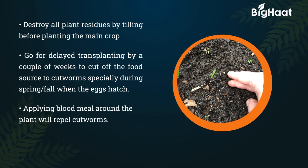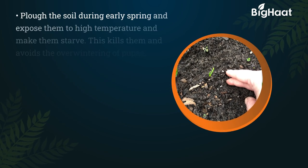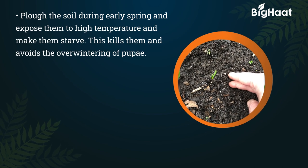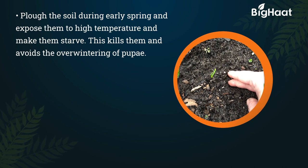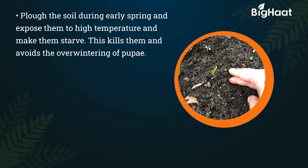Applying blood meal around the plant will repel cutworms. Dig out the soil during early spring, expose them to high temperature, and make them starve, which kills them and avoids overwintering of pupae.